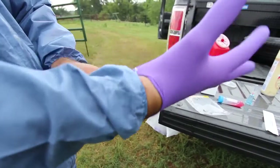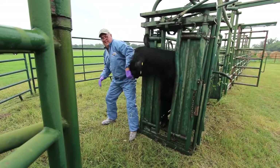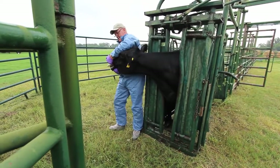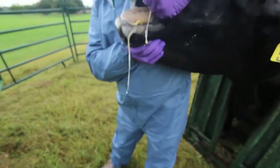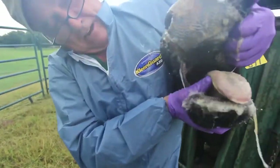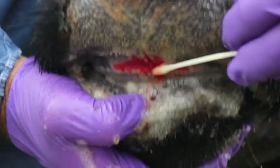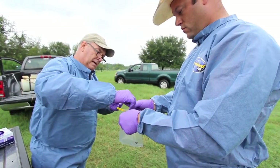Our investigation primarily includes a visual inspection of the animal, looking for the particular vesicles and lesions that the veterinarian had reported. Samples would be taken and shipped to the diagnostic lab to verify what particular virus we might be dealing with.